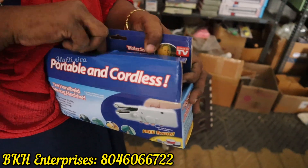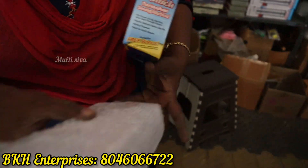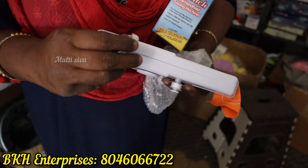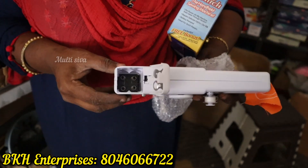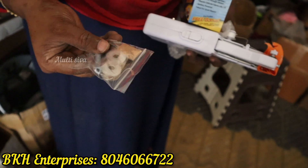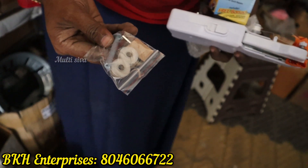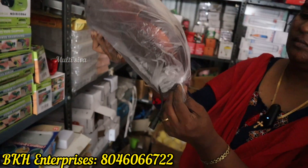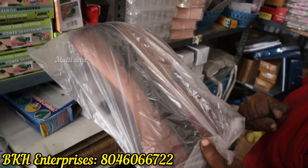There is a mini sewing kit, sir. If you have a normal battery, we will insert the battery. If we put it in the room, we will use it for urgent needs — we will put in a barb and a needle. This price is Rs. 160, sir. There is a pillow massager. There is a massager on both sides — if we put it in the pillow, we will use the pillow massager.